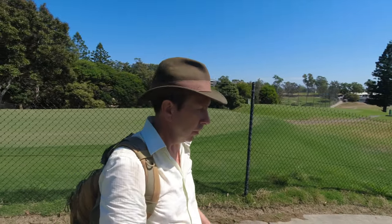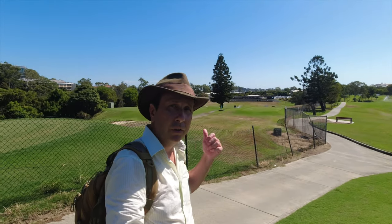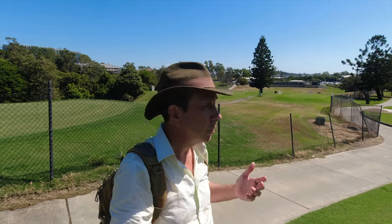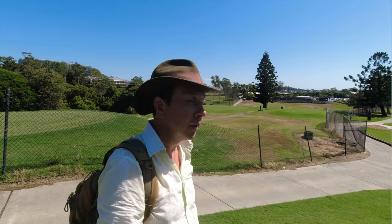Even though the golf course is closed, a little part of it is still in existence and will continue to do so during the new works. Just behind me there is a putting range and that's going to stay. So if you still want to go golfing up here at Victoria Park, you've still got a bit of an opportunity over there.